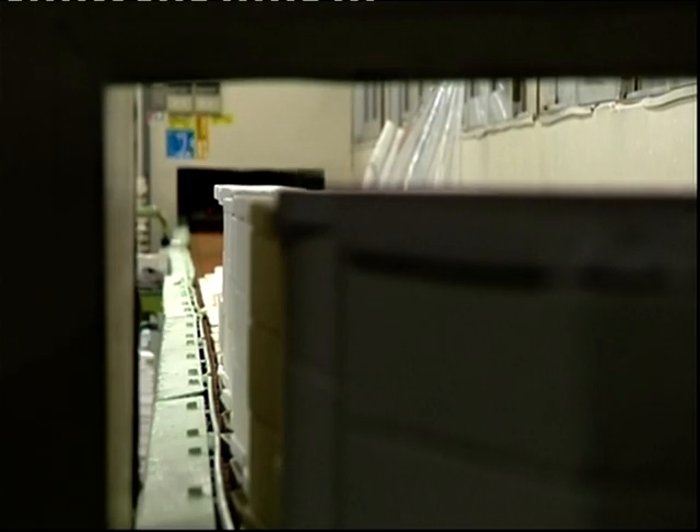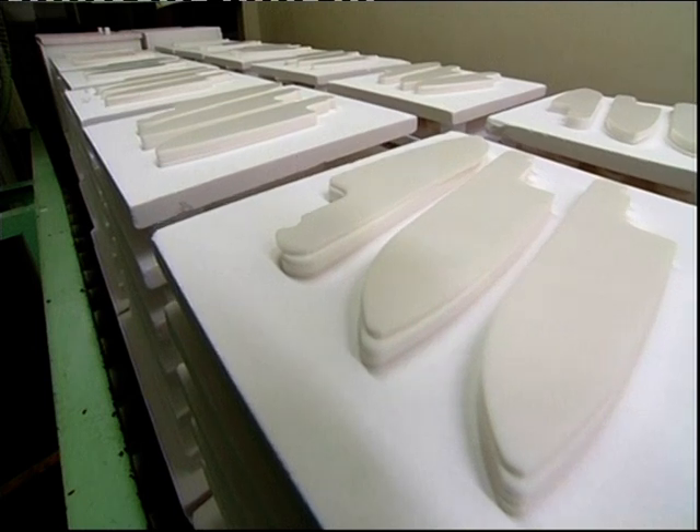The end result is an extremely hard blade, which is tougher even than the strongest steel equivalent.